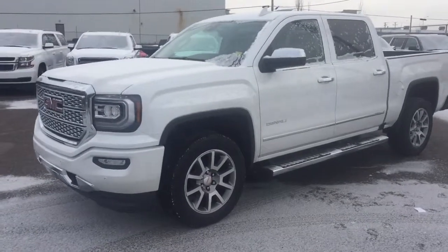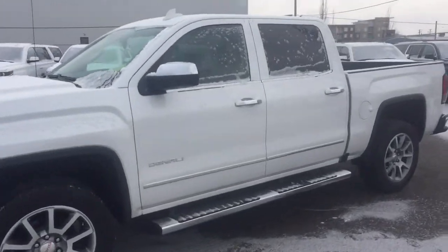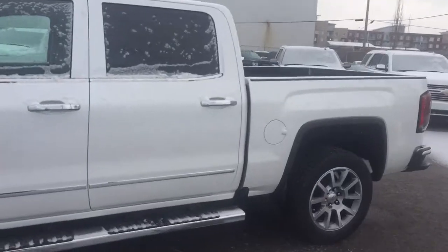Welcome to Davis Chevrolet. This is a 2017 GMC Sierra Denali edition in the color white.